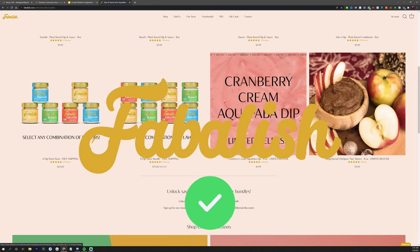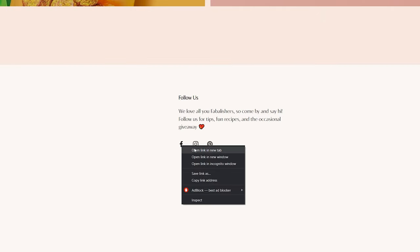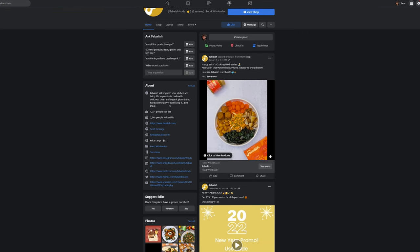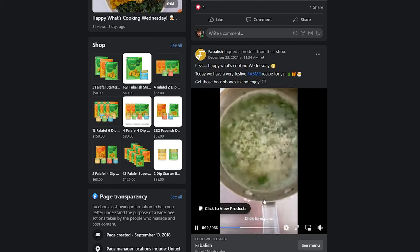We're going to go directly with Fabulous because of those bundles, and I actually like their product selection a little more as well. On their Facebook shop, look at the average order value — $50, $40, $67 bundles. That is what we want, and it's going to be very easy to sell with paid traffic. If we scroll down on Fabulous's website, we can see sauces for around $10 each and bundles ranging between $65 and $75.